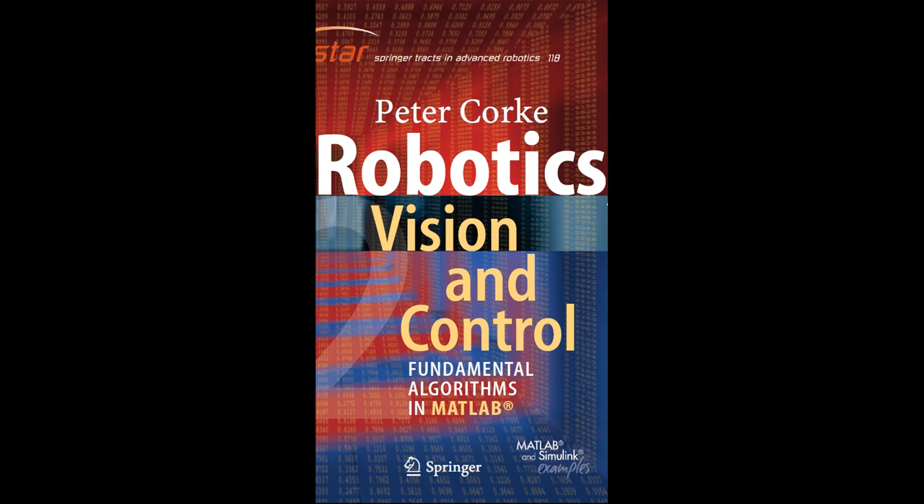In conclusion, programming fundamentals are the cornerstone of robotics. Algorithm design, data structures, programming languages, real-time programming, and debugging are all crucial components that enable engineers to create efficient and reliable robotic systems.